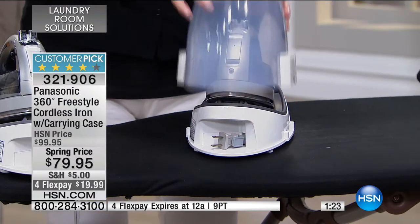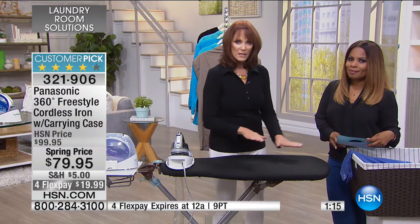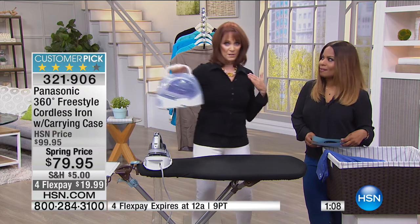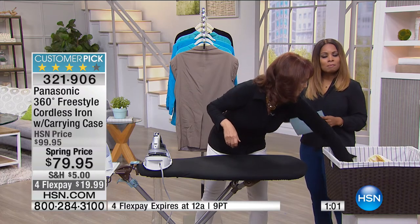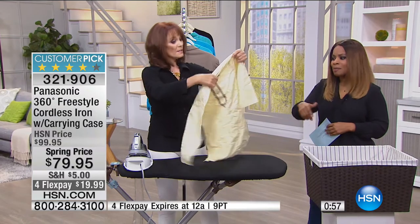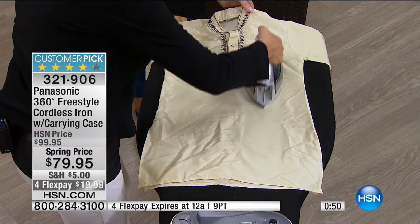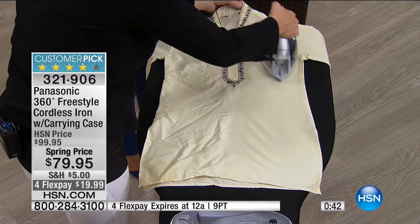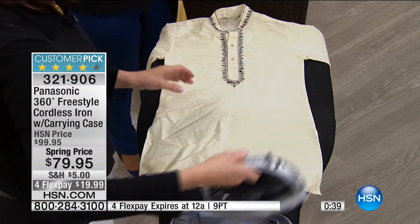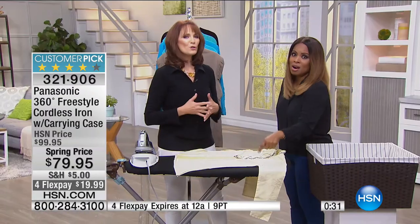If you have a wedding coming up or you're the recital mom, this is the iron you take with you to steam garments on the spot. A lot of people can't stand for long periods, so you can prefer steaming your clothes instead of standing and ironing. You can do both, which is wonderful. We only have about 50 seconds remaining. Item number is 321-906. A great iron is a smart investment — you pay a lot for your clothes, so use the right products. Bonnabelle, it's always a pleasure to have you with us.